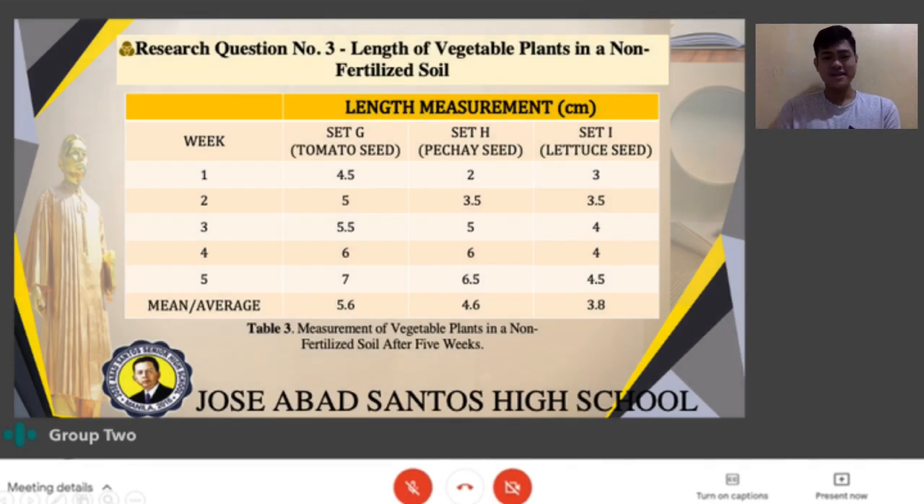Research question number 3: Length of vegetable plants in non-fertilized soil. Table 3 shows the measurement of vegetable plants in non-fertilized soil after 5 weeks, showing how the plants grew after being planted. The three setups are Sets G, H, and I. Set G contains the tomato plant, Set H contains pechay seed, and Set I contains lettuce plants, all in non-fertilized soil. The average length of each vegetable plant is calculated using the formula: mean equals the summation of X divided by N.